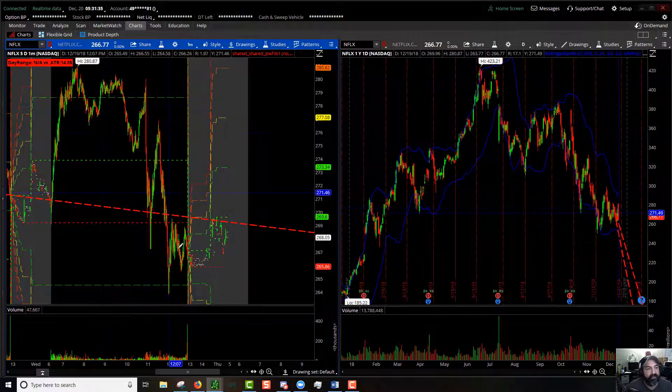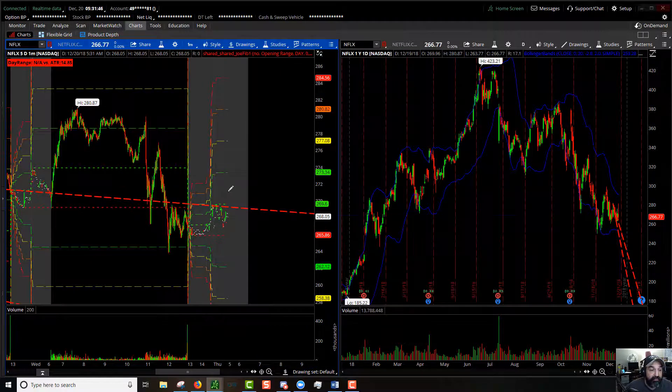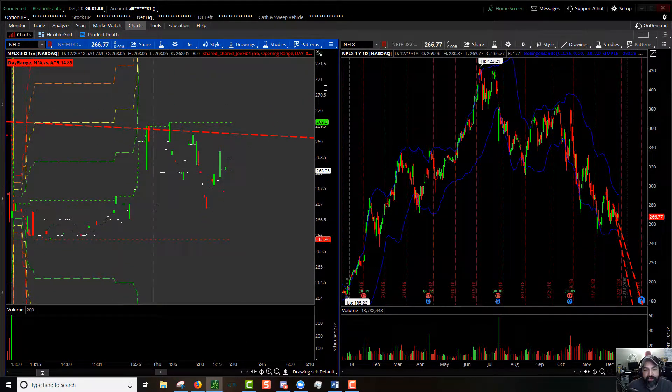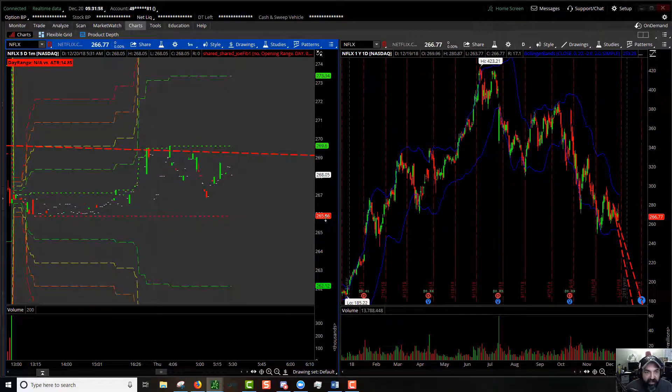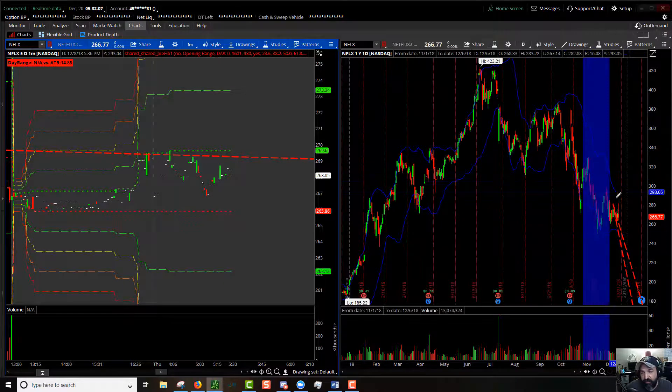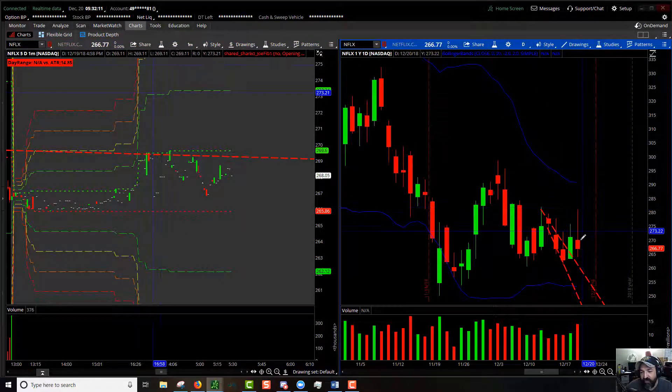Netflix had some good range of motion yesterday — average true range of about $14.85. It's sitting neatly underneath this previous resistance line. Pre-market high at $269.60, pre-market low at $265.86. 100% extension to the upside: $273.00; 100% extension to the downside: $262.12. We're dead in the middle of the Bollinger Band — we pushed down a little bit but are still pretty much centered, so it's not ready to fall off the map just yet.